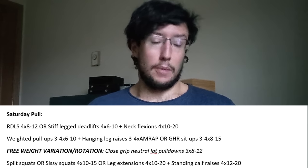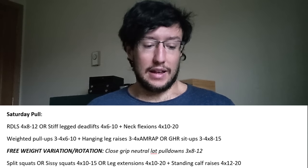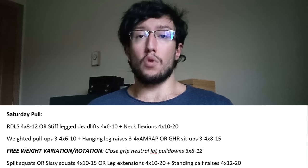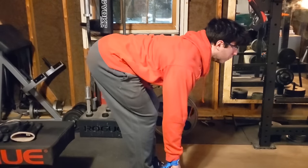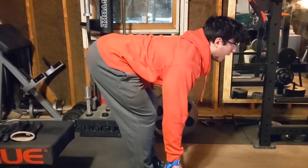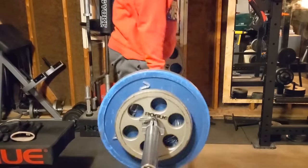Saturday pull starts with Romanian deadlifts or stiff-leg deadlifts — both will hammer your posterior chain. Four sets of 8–12 for the RDL, 4 sets of 6–10 for stiff-leg deadlifts, with slightly more intensity on the stiff-leg variation. Just like with the knee flexions, we isolate the neck after these heavy lower body movements, doing neck flexions superset with the posterior chain work.